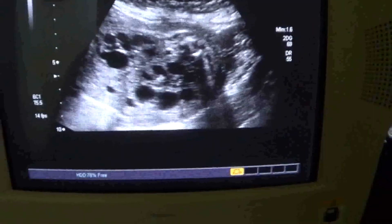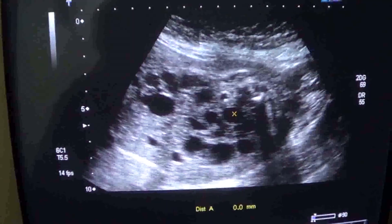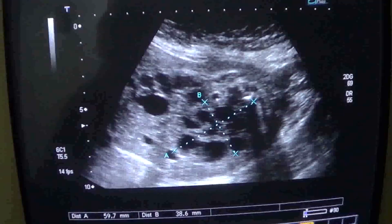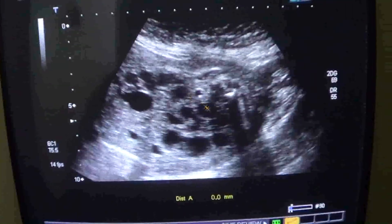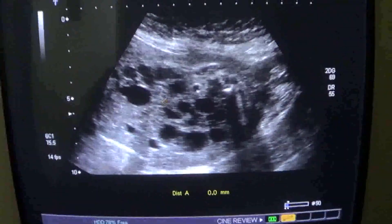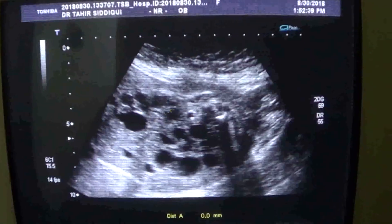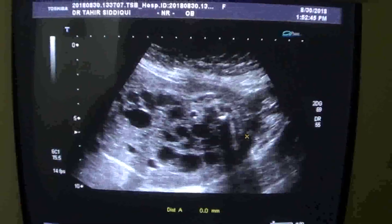Now you can see both kidneys together. This is the right and this is the left one. The left kidney measures 5.9 centimeters by 3.8 centimeters. You can see the cysts — they are non-communicating — and there are islands of renal parenchyma seen between these cystic areas. The same findings are present in the other kidney, with loss of fetal lobulation as well.